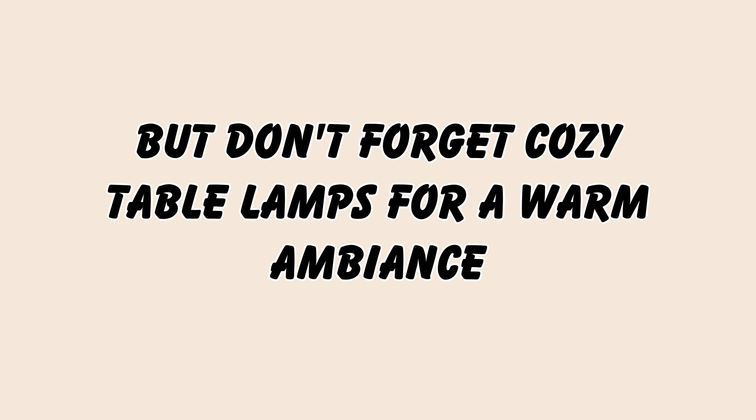Pick elegant accessories. The right accessories can truly transform your space. Think fresh flowers in a beautiful vase, gilded picture frames showcasing cherished memories, or a vintage clock that adds a touch of history.